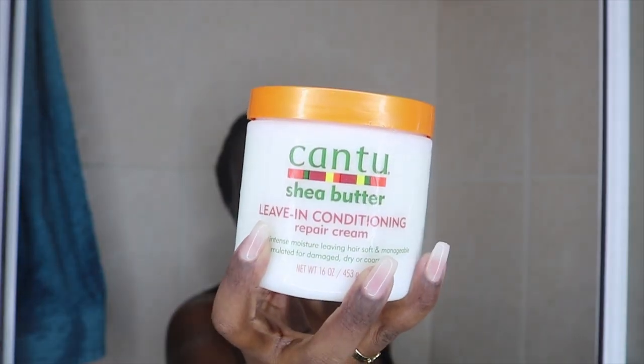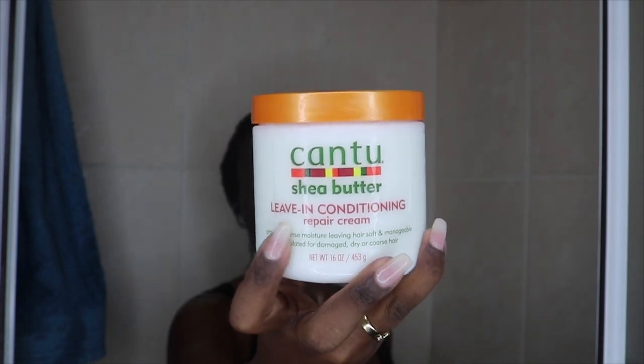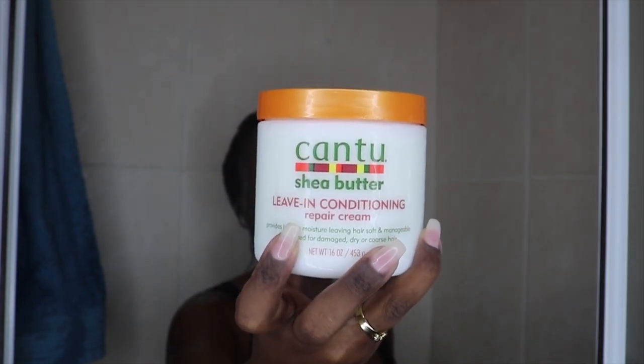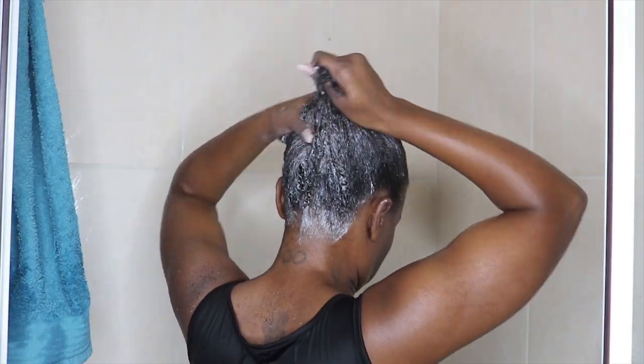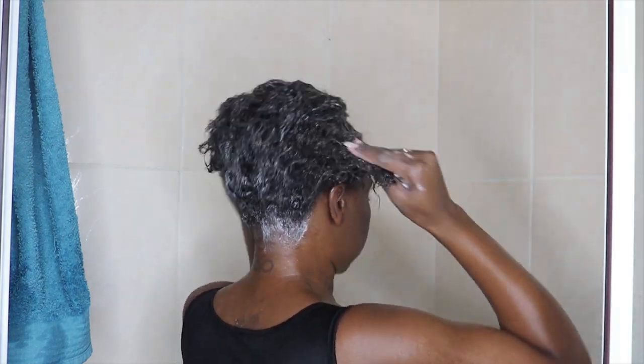Now it's time for treating, and I'm using this Cantu Shea Butter leave-in conditioner. This one is also good for damaged hair — I love that it just leaves my hair super soft and super manageable. I'm applying a lot of this product and just leaving it all in my hair. After applying it, I take a plastic bag — just a normal grocery plastic bag — and put it on my hair, and then on top of that I'm also putting on my shower cap just to lock in the heat while I continue showering.